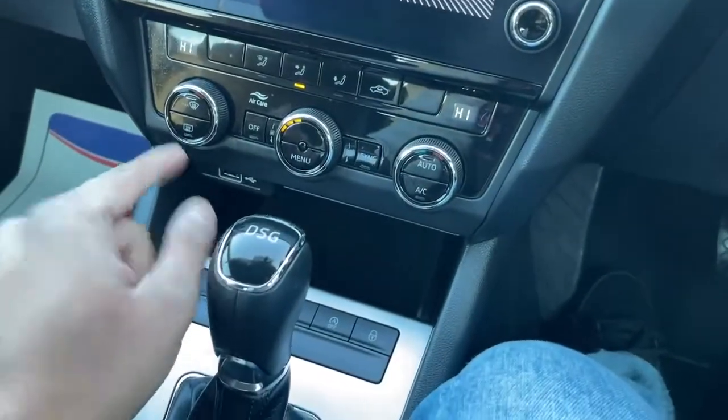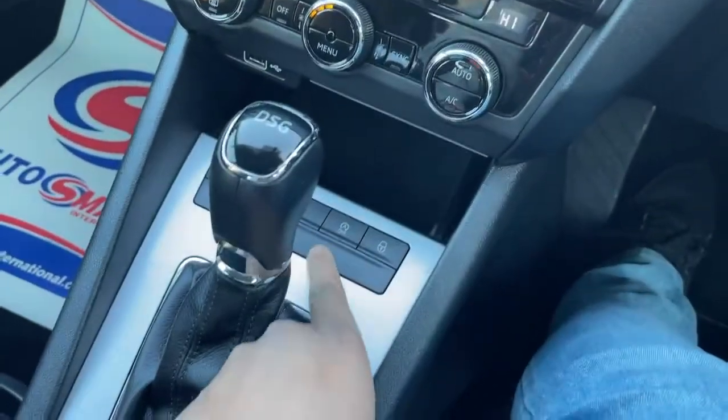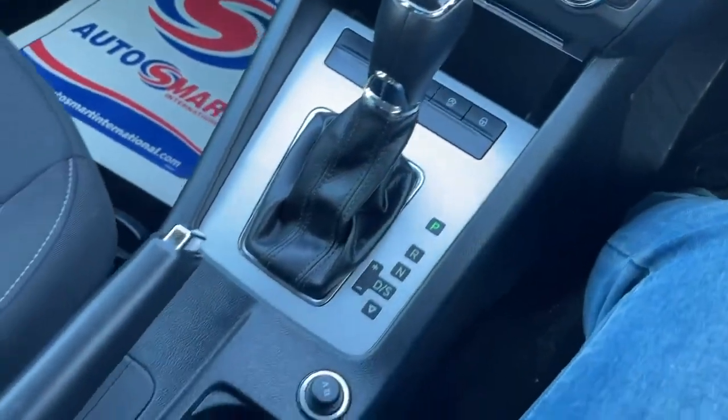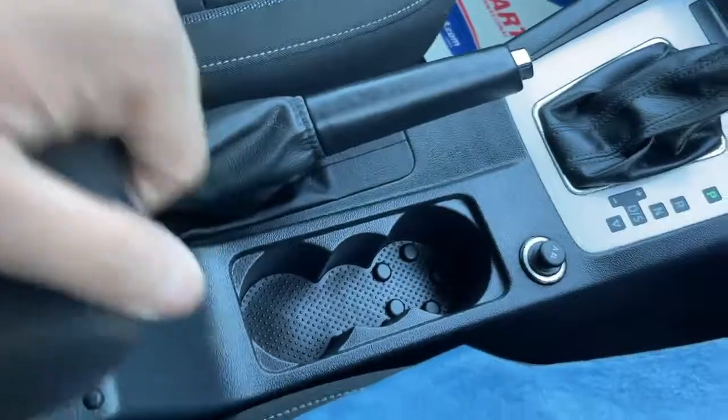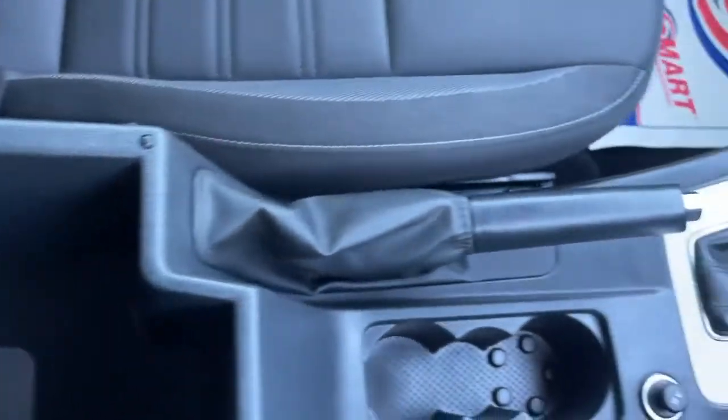You've got your climate control there, your DSG gearbox, and it's also got auto start-stop. Cup holders and another compartment for more storage space.